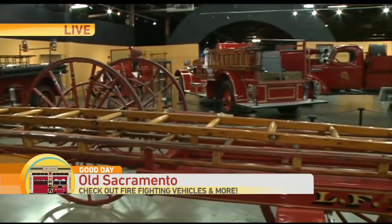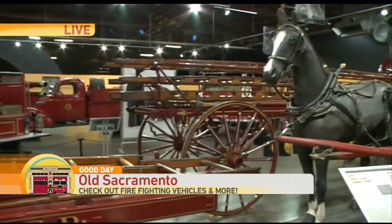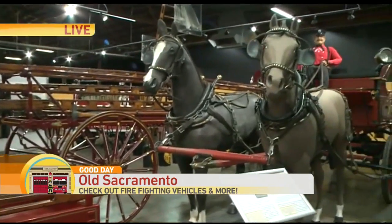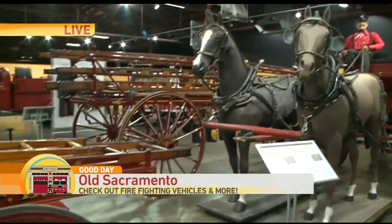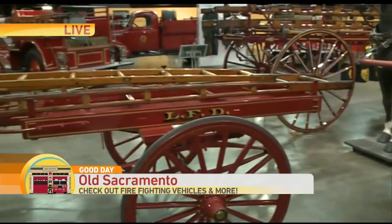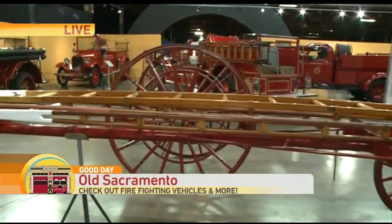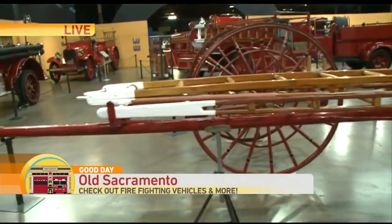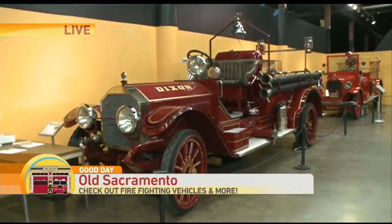Fire trucks follow very much the evolution of the automobile. What's interesting about fire trucks — who doesn't love fire trucks? — is that they were essential to growing cities. As our cities became denser and more populated and buildings became bigger, the biggest threat was fire. And Sacramento is known for burning down many times, so fire trucks and fire equipment were very important.